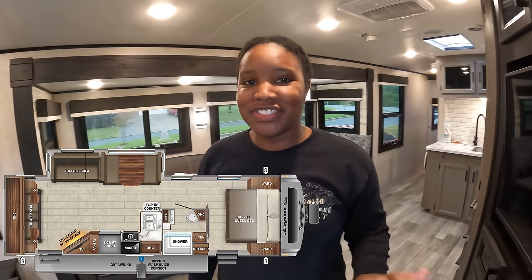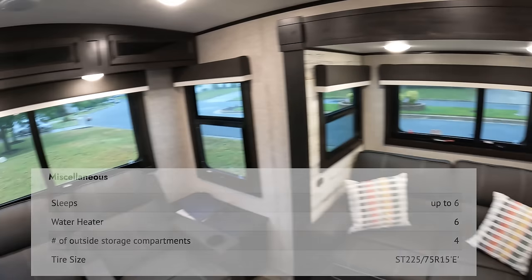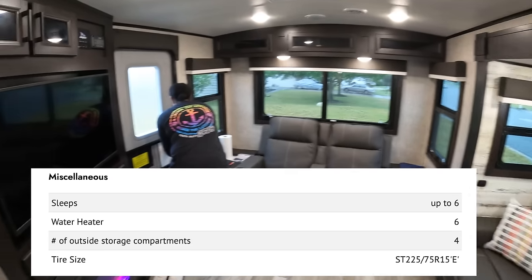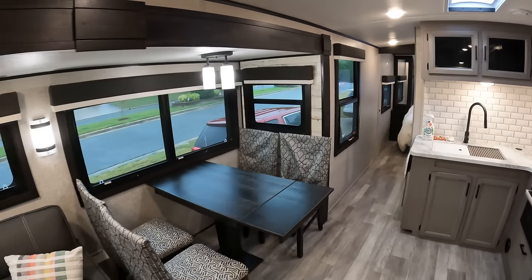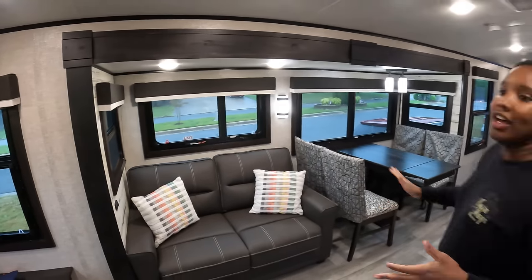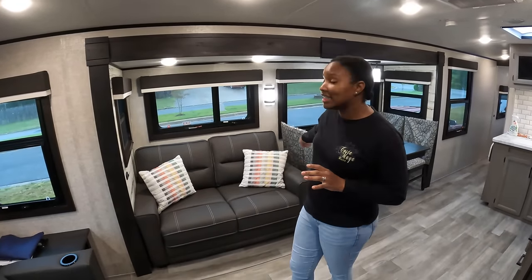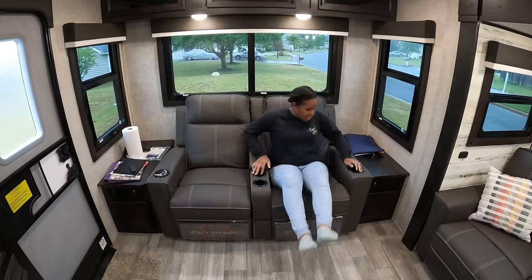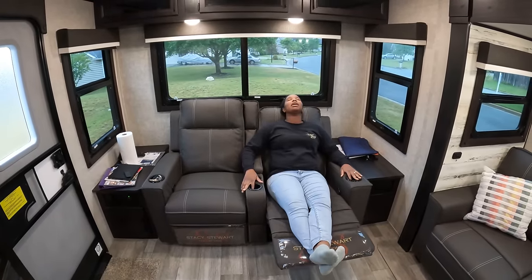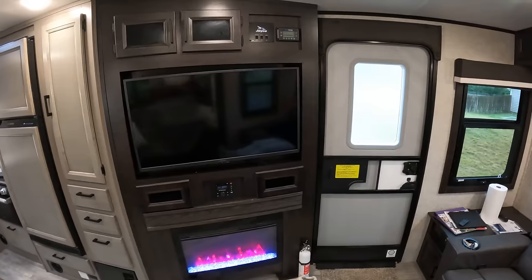It is really gross weather out there today, sorry about that. But here she is in all of her glory. This is a rear living model, which means we get the best of both worlds. We have a nice loveseat right here and theater seats here, so both people can sit down, kick their feet up — so comfy — and look at our lovely TV with the fireplace down below.